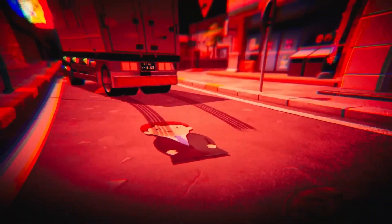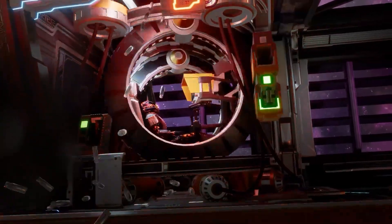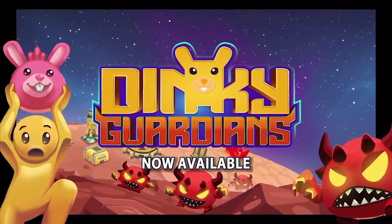Alright, so that's 10 awesome new games made with Unity launched in November 2024. I hope this list helped you see how the Unity engine is capable of building anything — the only limits are really just your own skills and imagination. Check out my own game, Dinky Guardians, and I hope you enjoy playing it.